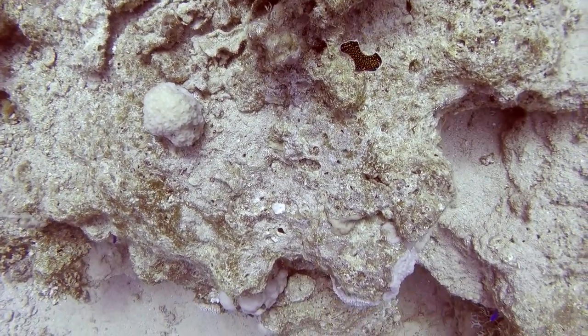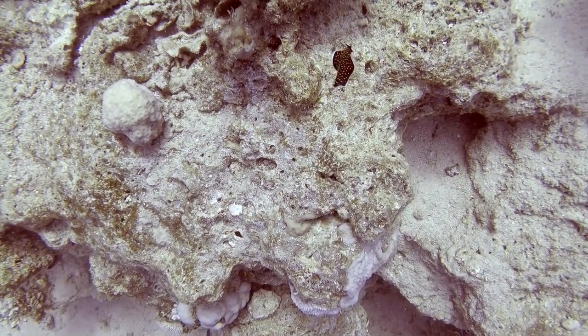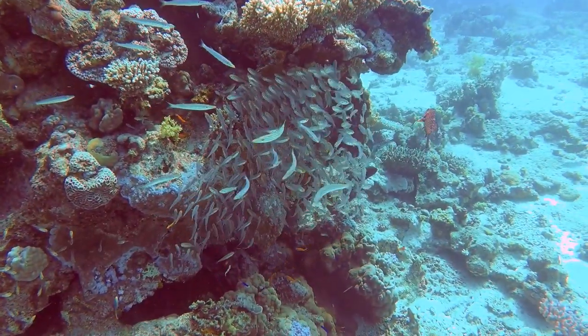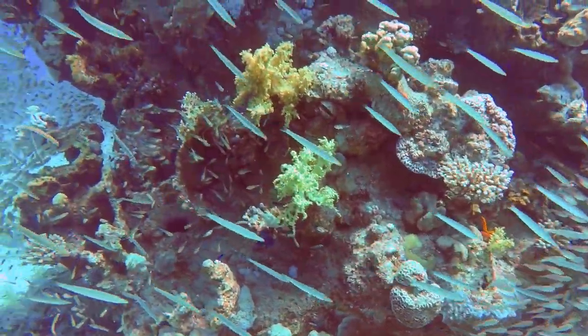This is a nudibranch — I saw quite a few of these. And this is probably one of my favorite images of the first dive.